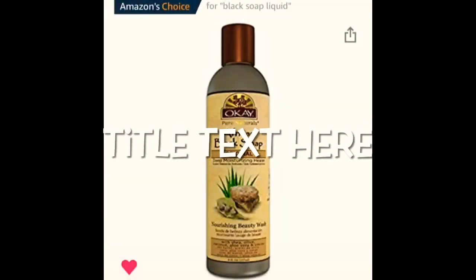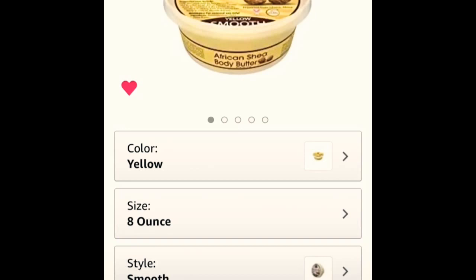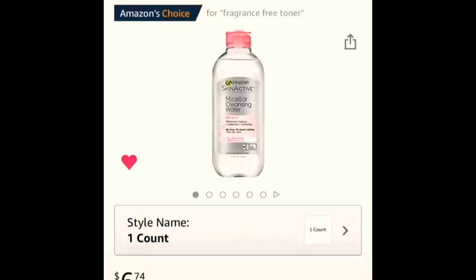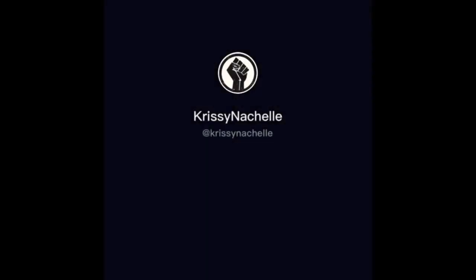Now we're moving into some skincare products I purchased. I purchased this African black soap by the brand OK, then this African Shea Body Butter also by OK. Then I purchased Dickinson's Hydrating Toner — it's alcohol-free with rose water and enhanced witch hazel. Then I got Garnier Skin Active Soothing Facial Mist made with rose water, the Garnier Skin Active Micellar Cleansing Water, and lastly Burt's Bees Micellar Makeup Removing Towelettes which also have rose water in them.